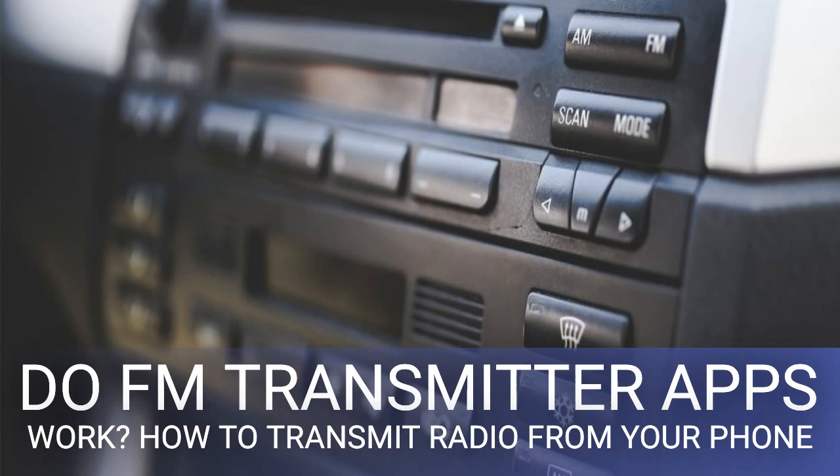Theoretically, you can do this without purchasing anything extra, as long as your phone has FM radio functionality. Technically, most smartphones do, but a majority of manufacturers disable the feature. According to National Public Radio, companies block FM radio functionality as a way to get customers to use and purchase more data.